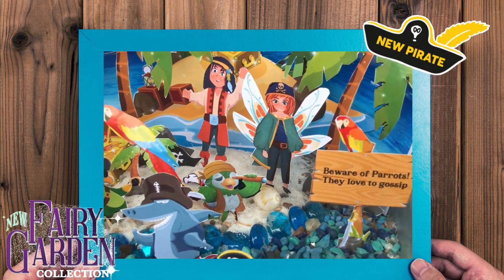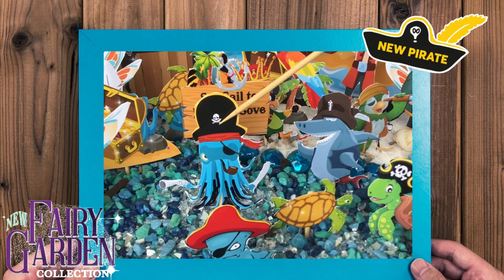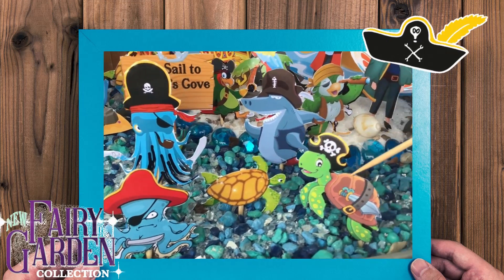This sign says 'Beware of parrots — they love to gossip.' It's so cute. And we have another little parrot here. We have a shark, an octopus, another octopus — that's a pirate octopus — and then we have these wonderful little turtles.